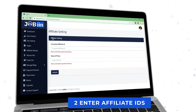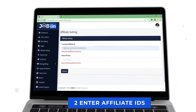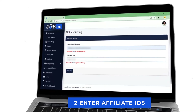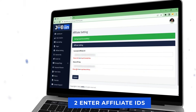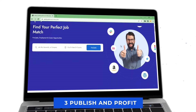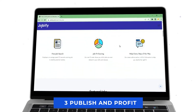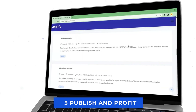Step 2: Enter Affiliate IDs. Enter your free job site affiliate ID to make commissions, or add ClickBank, JVZoo, or any other affiliate ID to monetize it better. Step 3: Publish and Profit. Publish your first ever profitable self-updating job site and earn affiliate commissions on autopilot on every click. It's easy, fast, and built with love.